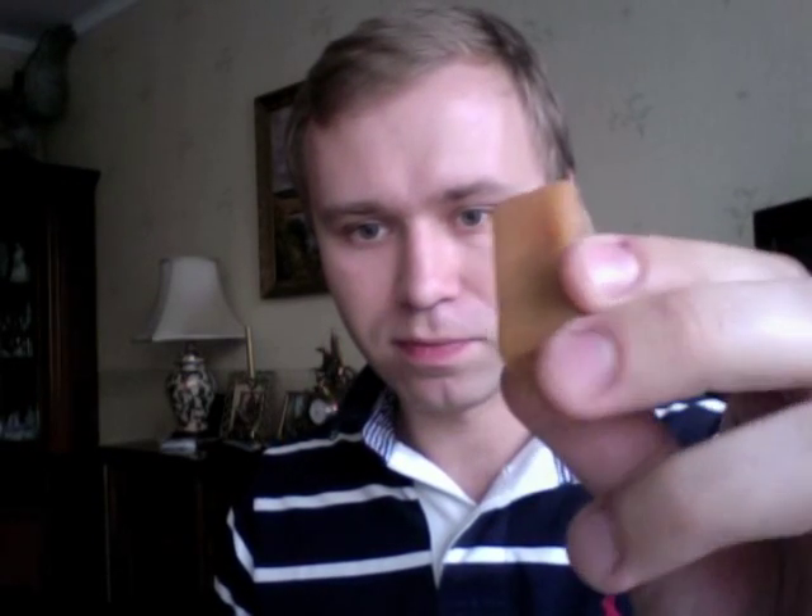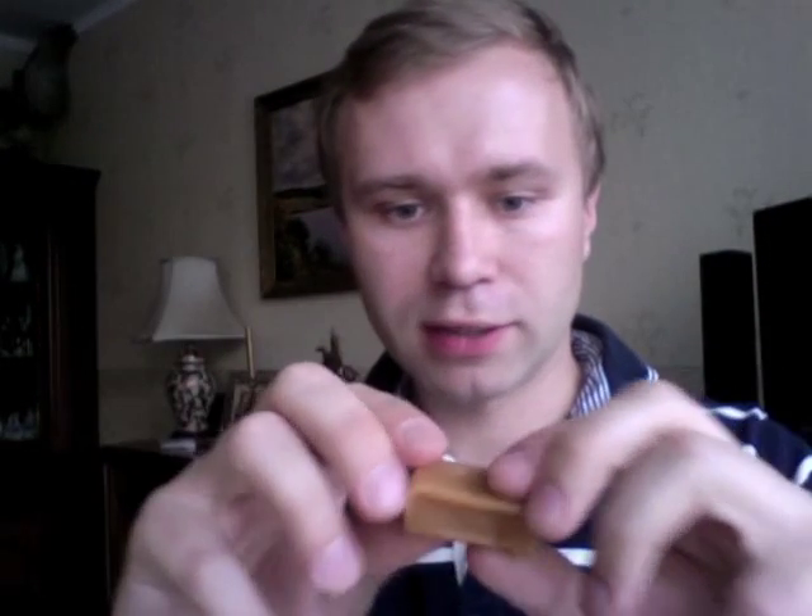Then comes Korovka, which means 'little cow' or cow in an affectionate way. These ones look like small bars, and inside they have a toffee-like filling. It's a bit crystallized in this one, but it should be nearly dripping out of it.